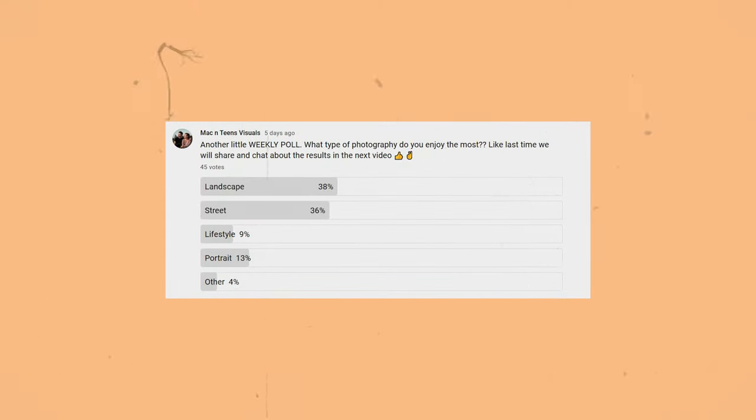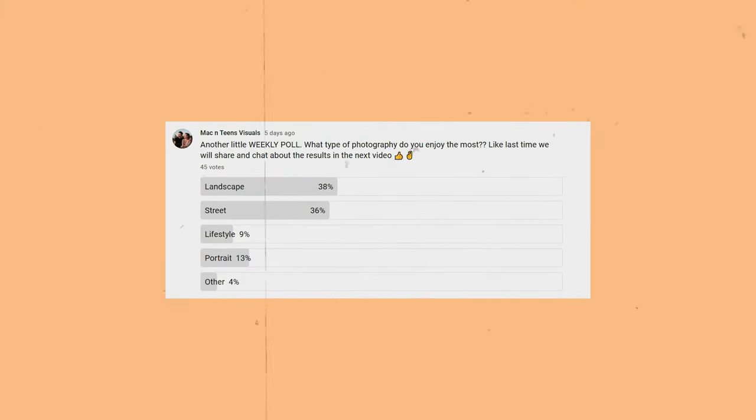We ran a poll on our community tab asking what is your favorite type of photography to do — landscape, street photography, lifestyle, portrait, or other. The top result was landscape photography with 38%, very closely followed by street photography. In the Fujifilm community it seems to be a lot of street photographers, and the cameras suit that style. Portraits came in third, with lifestyle and other quite a bit lower.